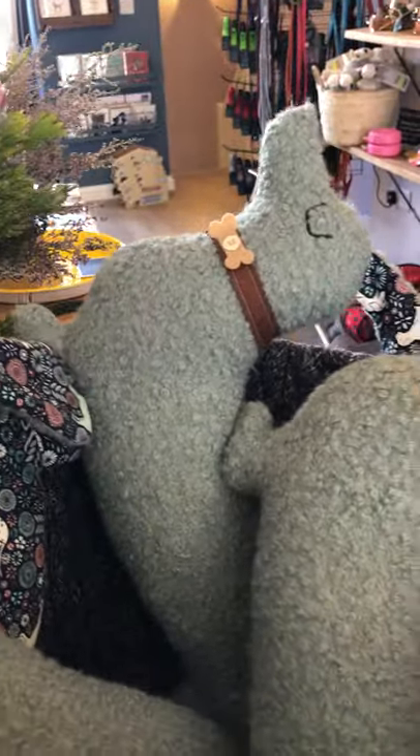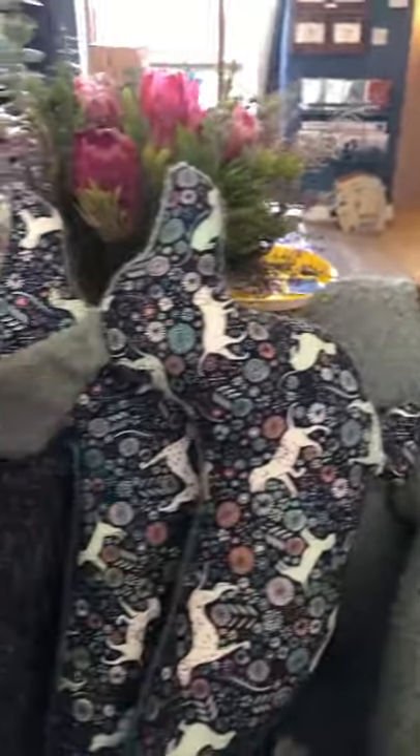Oh, these amazing cushions, especially made for being more bold with this wonderful fabric, by the Little Toy Dog Company. Beautiful, exclusive cushions.